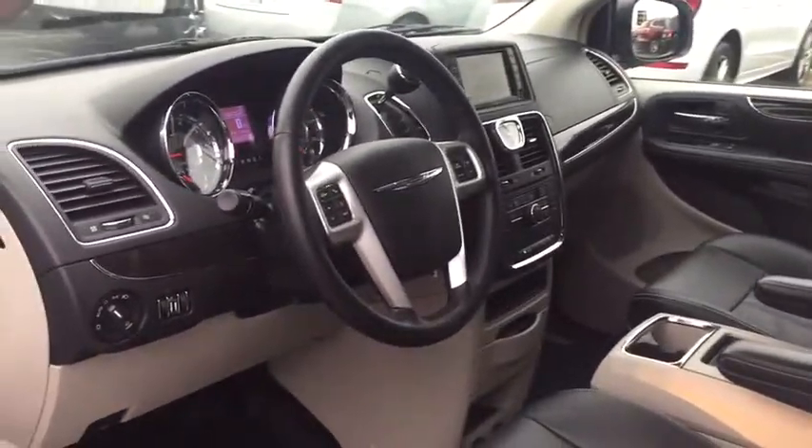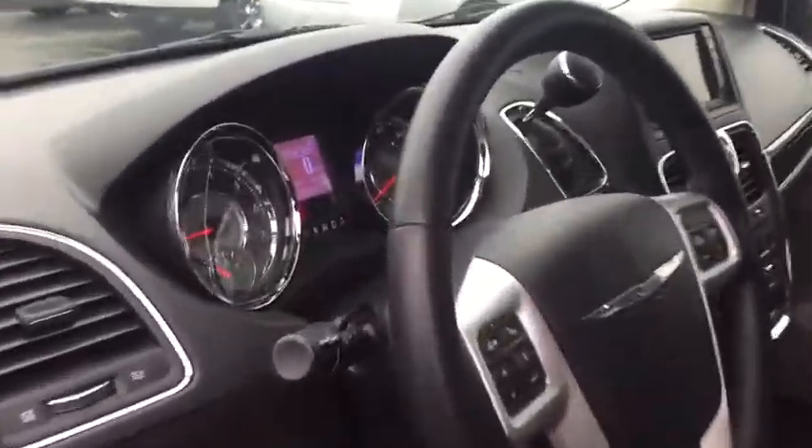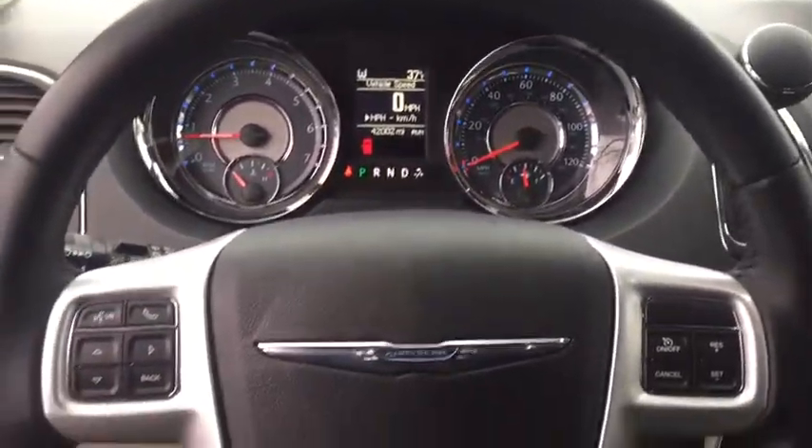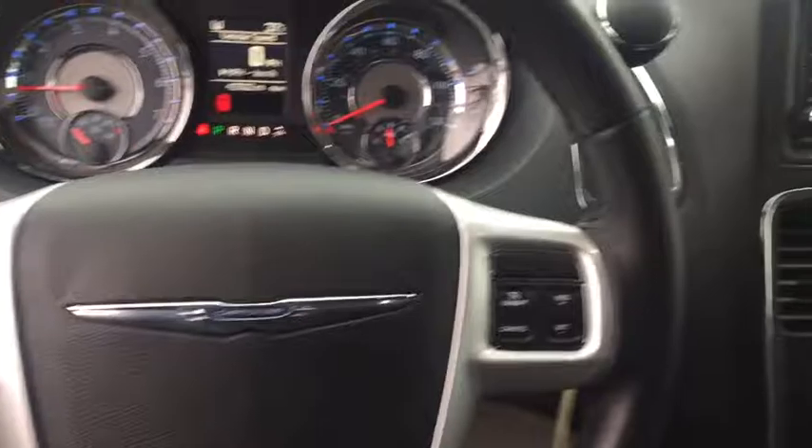Electronic stability control, tachometer, outside temperature gauge, tinted glass, Audi color door handles, roof rack, low tire pressure warning, leather shift knob.